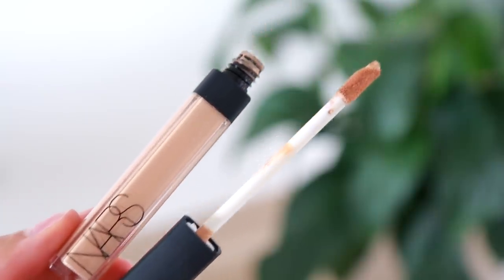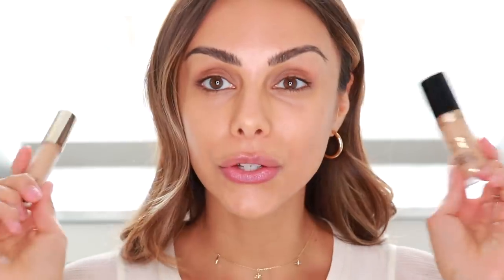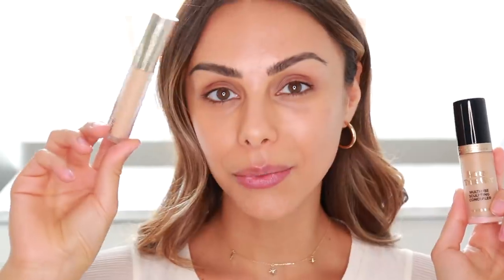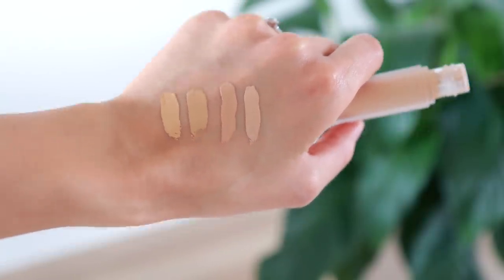Next up, for concealer — my favorite for every day is definitely the NARS Radiant Creamy Concealer, but I have two others I've been really into as well. These are more full coverage, so they're great for nights out or if you didn't sleep well. The first is from Too Faced — it's the multi-use sculpting concealer. I also really like this one from Jouer, the Essential High Coverage Liquid Concealer. Both really good, but for every day I prefer the NARS Radiant Creamy because it's very hydrating and won't feel dry or cakey.